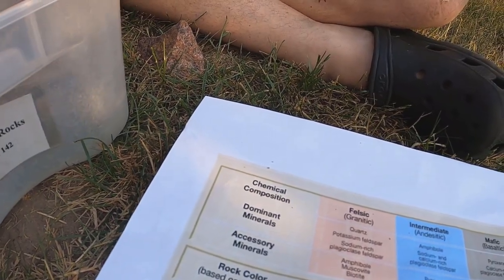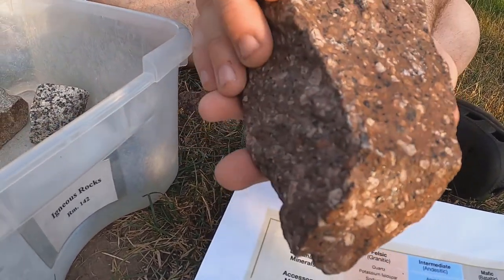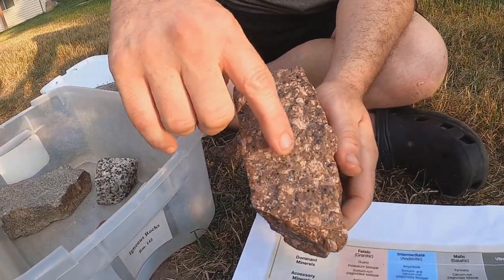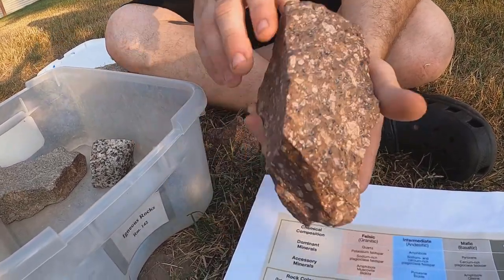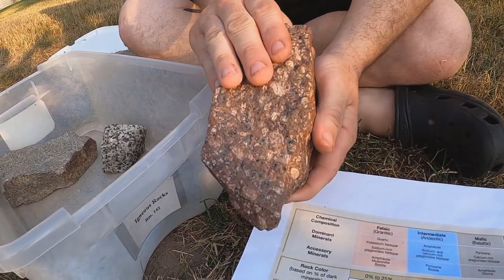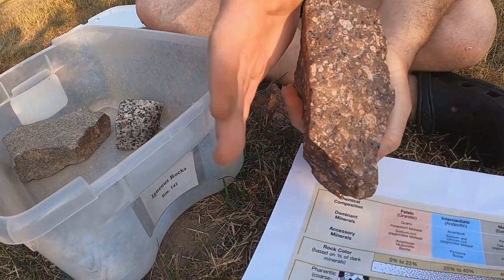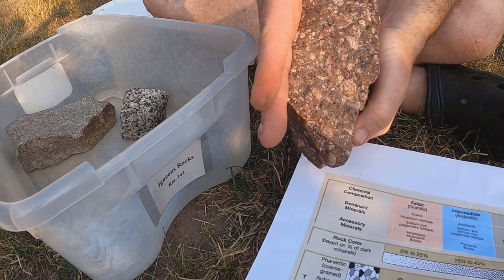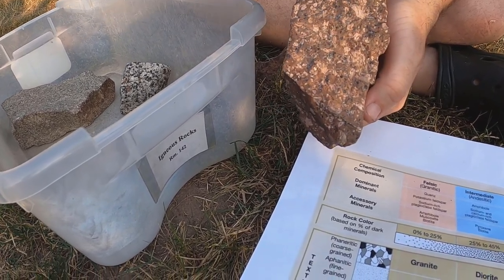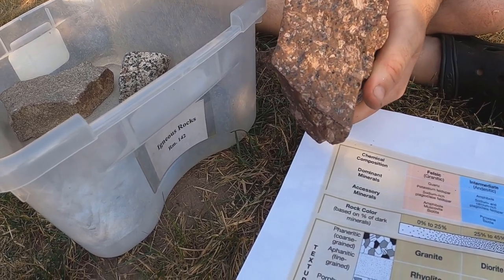Now let's take a look at this rock here. This is one of our porphyritic rocks. Notice as I turn this around, we see there are little shiny bits in there, but then there's a dull and boring groundmass behind it. That makes this one porphyritic. It shows an extrusive igneous texture — first slow cooling, and then quick cooling as it's shot out of the volcano as lava.